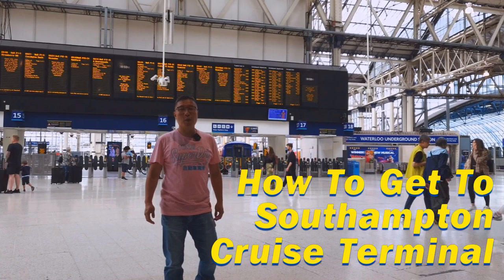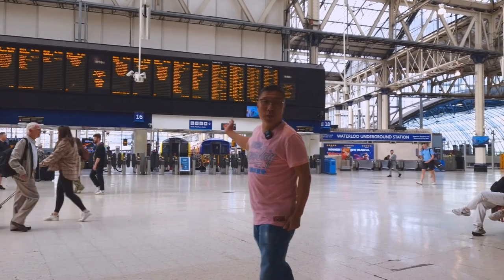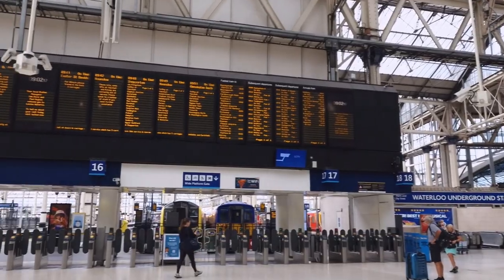Hello, this is Ken and welcome to my channel, Ken Travels 360. Today is Sunday morning and the time is not even 9 o'clock yet. Why are we here so early on a Sunday morning? It's because we are going on a cruise.